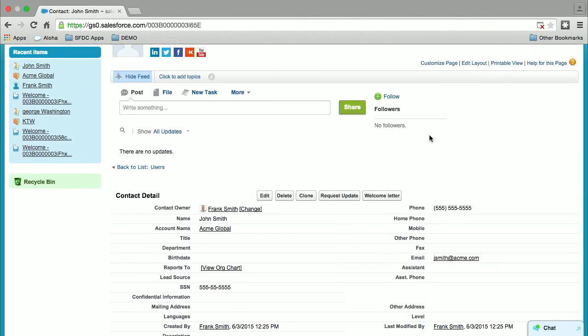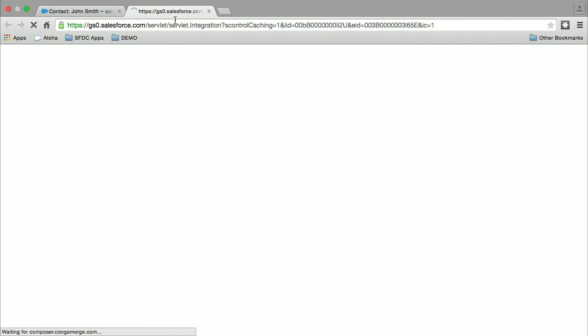Now I want to show you how it plays well with some of the AppExchange solutions — I chose Conga. I just installed Conga Composer in this trial org. I did zero changes to the source code — I just did some customization to the welcome letter using the standard welcome letter available on the site. I'll just kick it in.